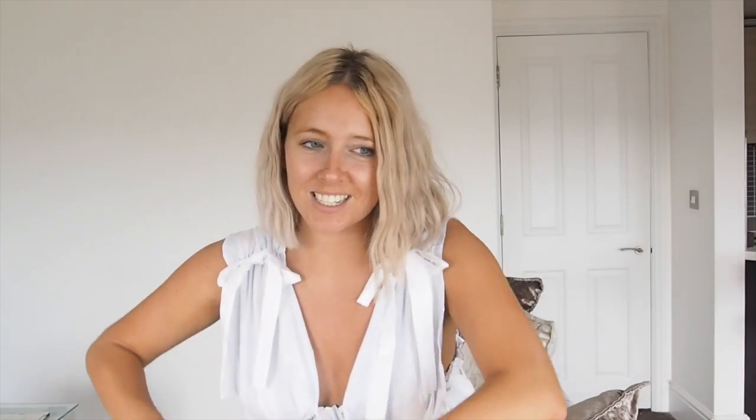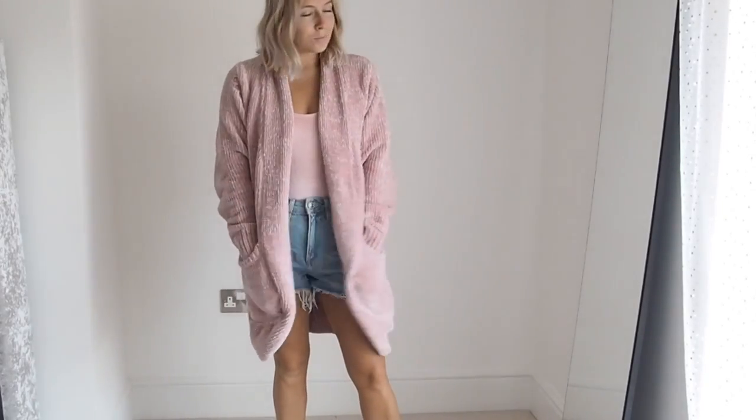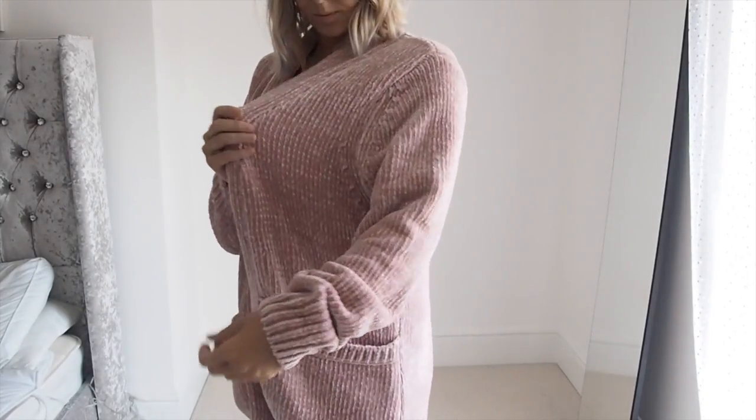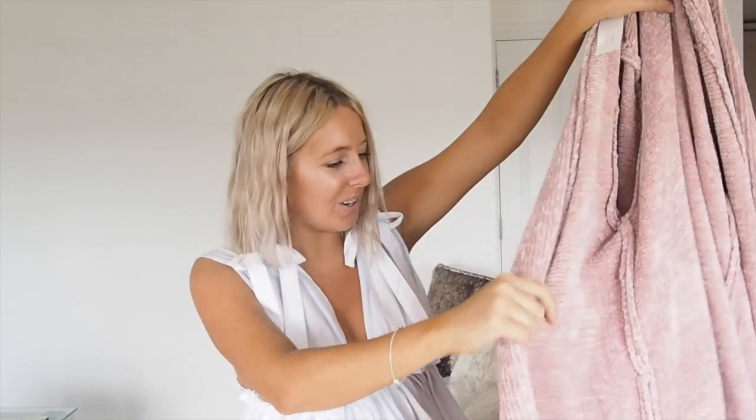Next up we have Next. There's going to be so much hanging up to do after this. This piece is a lot better than I was imagining — it's so soft. It's part of the Next Downtime collection, so it's kind of like loungewear. I wanted it because in the UK we're not having the best summer, and I wanted something I could throw on over a white t-shirt and jeans on a rainy day.